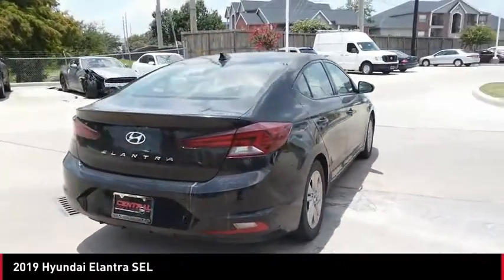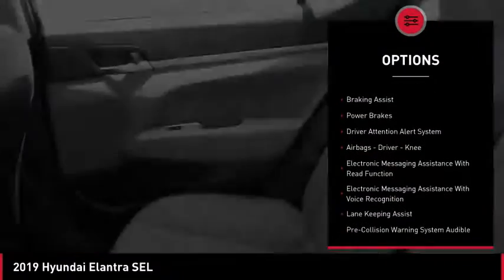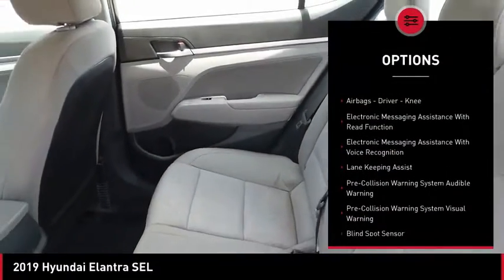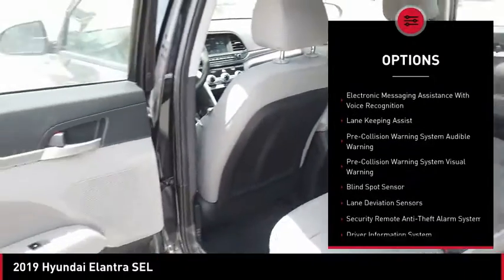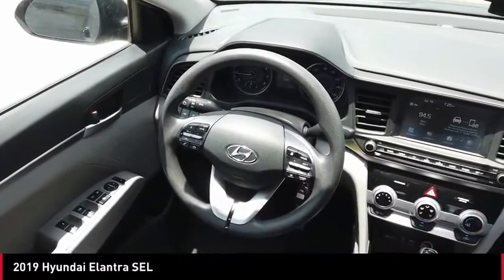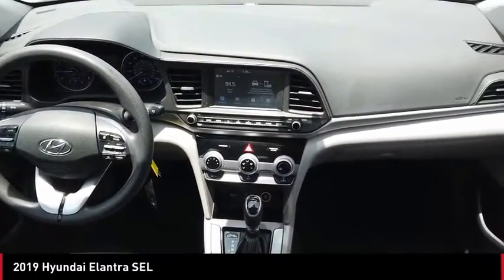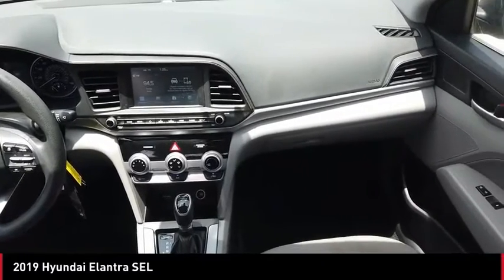Here are some of this vehicle's great options: power windows with safety reverse, traction control, stability control, daytime running lights, braking assist, power brakes, driver attention alert system, airbags, driver knee airbag, electronic messaging assistance with read function, and electronic messaging assistance with voice recognition.